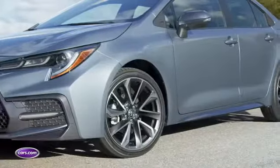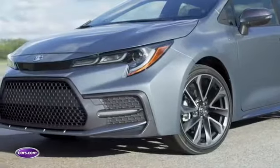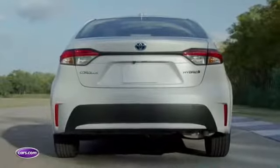Big news for compact car shoppers comes in the 2020 Toyota Corolla sedan, a redesigned Toyota unveiled just a couple weeks ago that now adds a hybrid variant at this week's 2018 LA Auto Show.